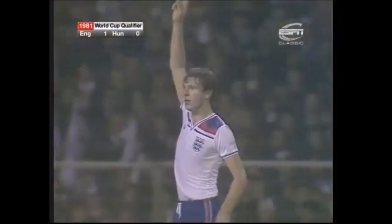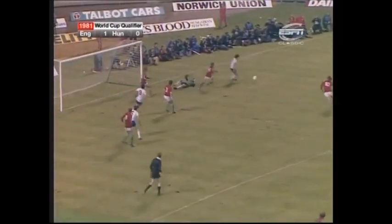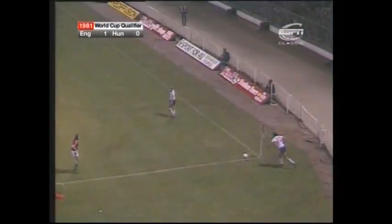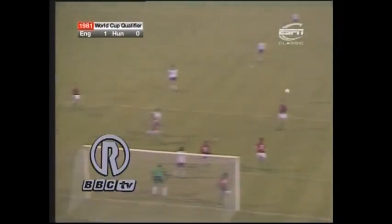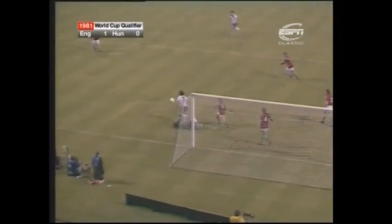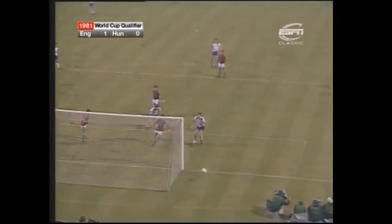Brooking with the corner. And Martin came in and so did Keegan. Keegan back — it's just wide by Mariner. Brooking took the corner, watch Alvin Martin come in here, and the ball goes beyond him. Kevin Keegan beats Mészáros, flicks it back in. Mariner's flick just misses the post.